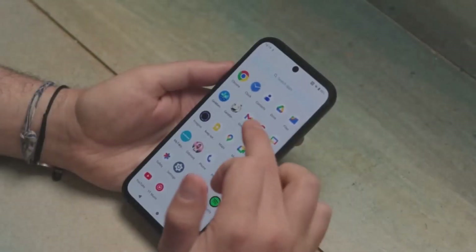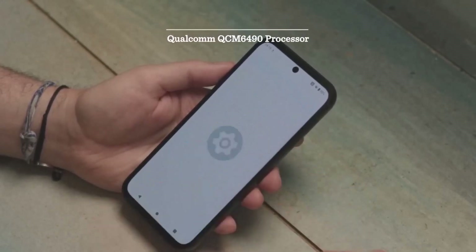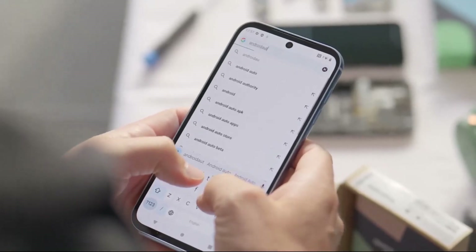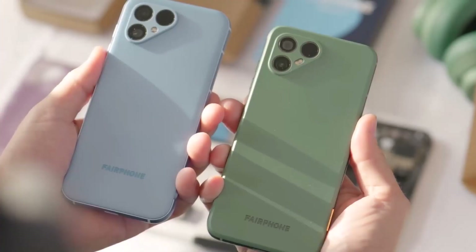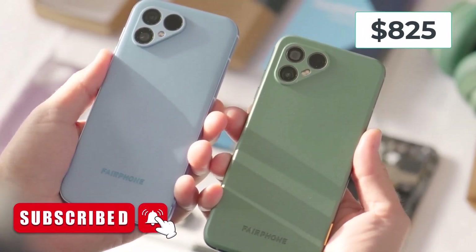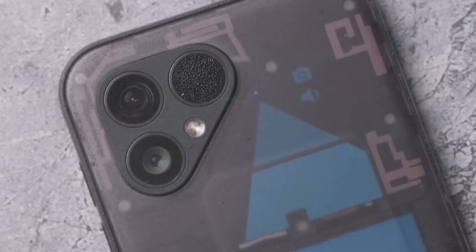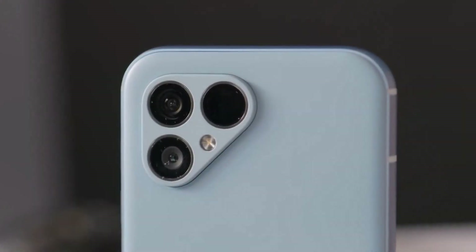Performance: the Fairphone 5 is powered by a mid-range processor and comes with 4 gigabytes of RAM. It handles most everyday tasks smoothly, but it's not designed for intensive gaming or resource-heavy applications. If you're a power user, you might find it slightly lacking in performance compared to other phones in a similar price range.